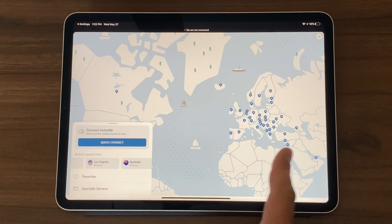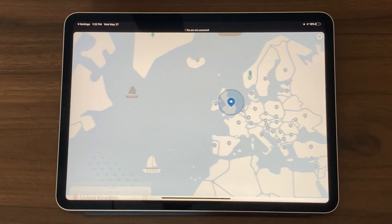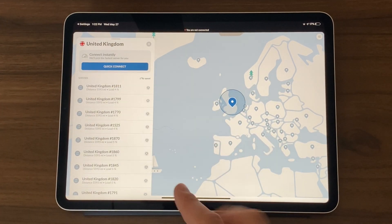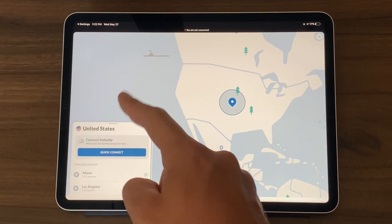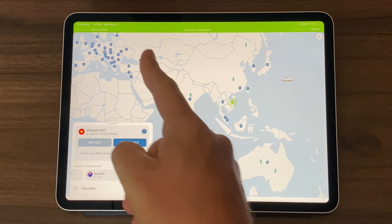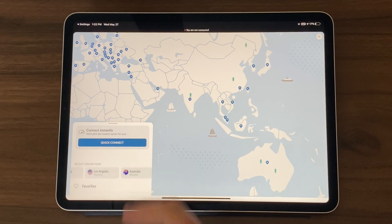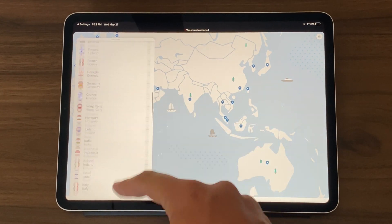Now I'm pulling out my iPad to give you a look at the mobile application. The user interface for NordVPN's mobile app is very intuitive. You can zoom in, choose a specific country, choose a server in that country, or quick connect to the fastest one. Looking at the United States, you can see all the different cities available. There's also a green bar indicating you're connected to a VPN, along with a VPN notification, and on the left side you have a full list of all the countries available.